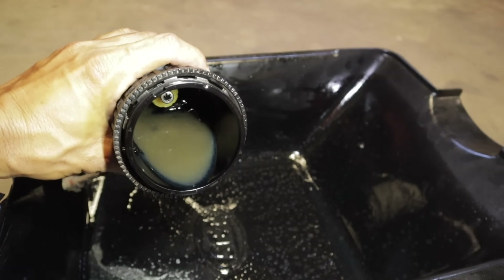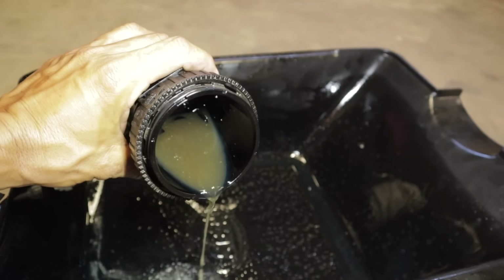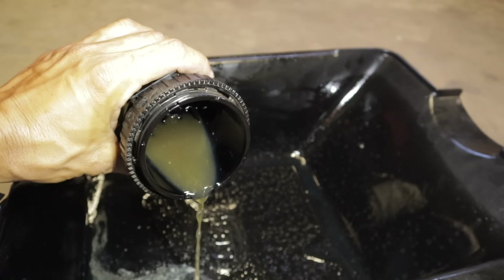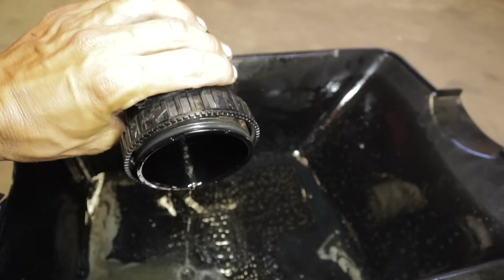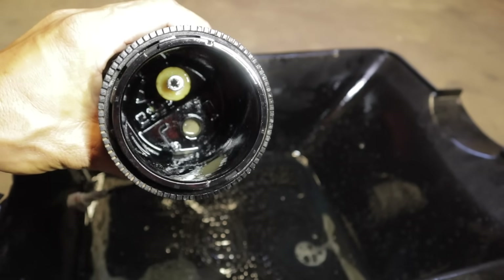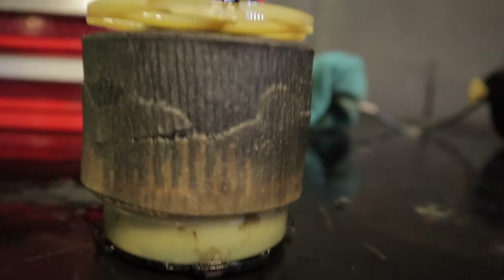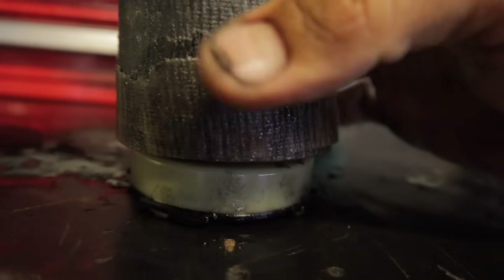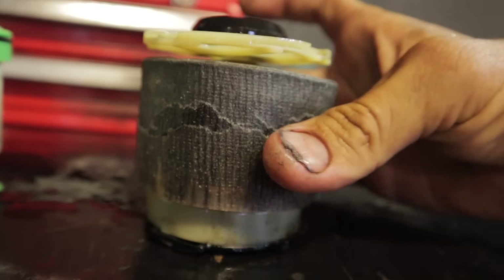This is why Ford Ranger engines fail — because of this stuff. This is how it should be looking, and this is what we are looking like. Oh man, that is bad. Definitely the worst one I've ever seen. It's completely come apart.